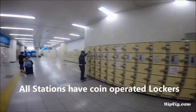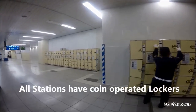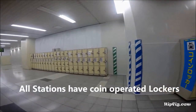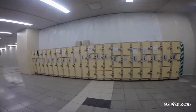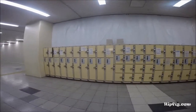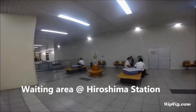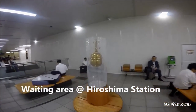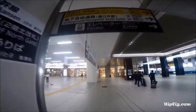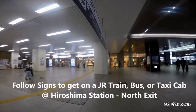Coin operated lockers are available at all stations. Locate your station exit gate to your JR train, bus, or cab.